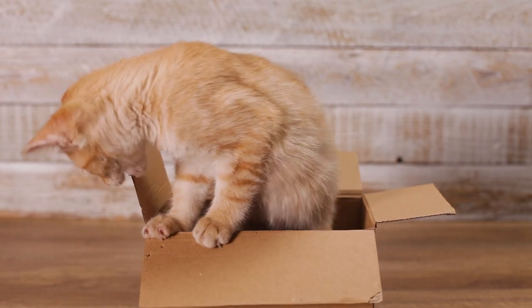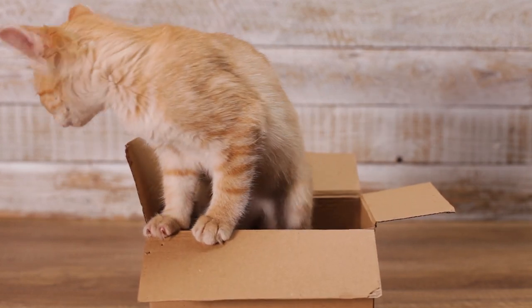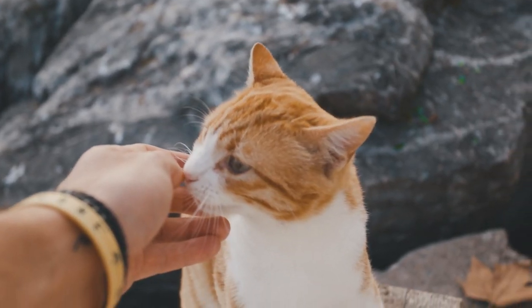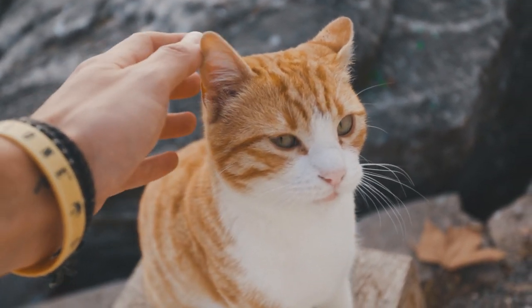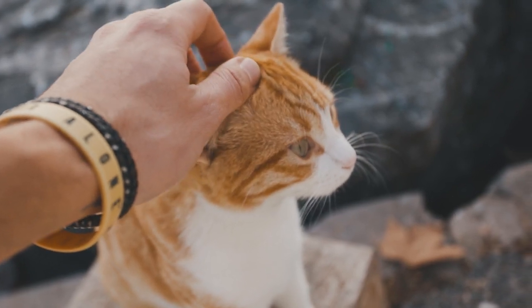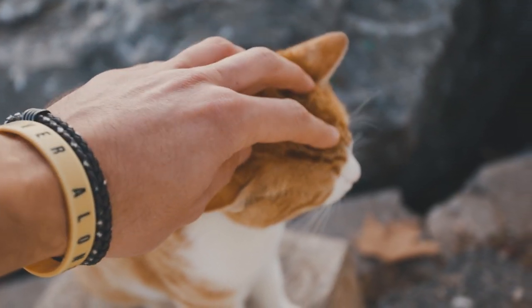And there you have it — the science behind cat coat colors and patterns. We hope you enjoyed this colorful journey into the world of cat genetics. If you found this video interesting, make sure to give us a thumbs up, share it with fellow cat lovers, and leave a comment below telling us about your cat's unique coat pattern. Don't forget to subscribe to our channel.